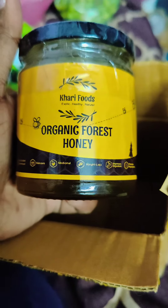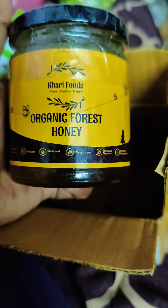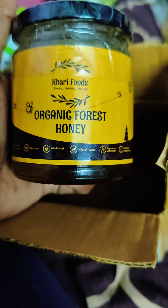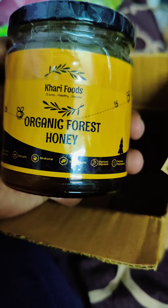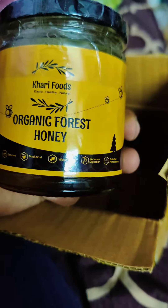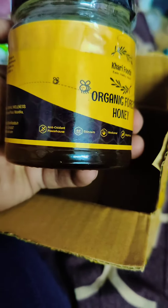Hello people, welcome to my channel Travel with Divianu. I have come up with one more unboxing video, which is organic forest honey from Curry Foods. I placed an order on the Crid app for this particular product. This is completely natural — no chemicals or preservatives have been added.